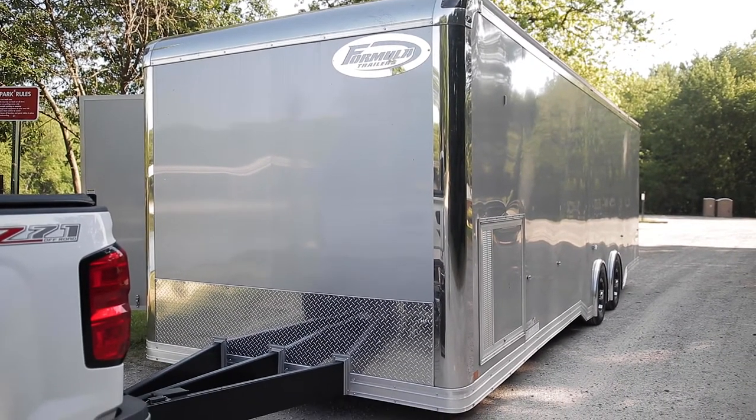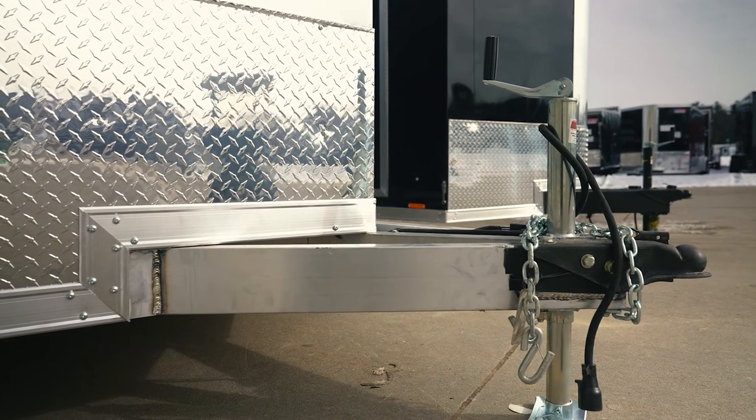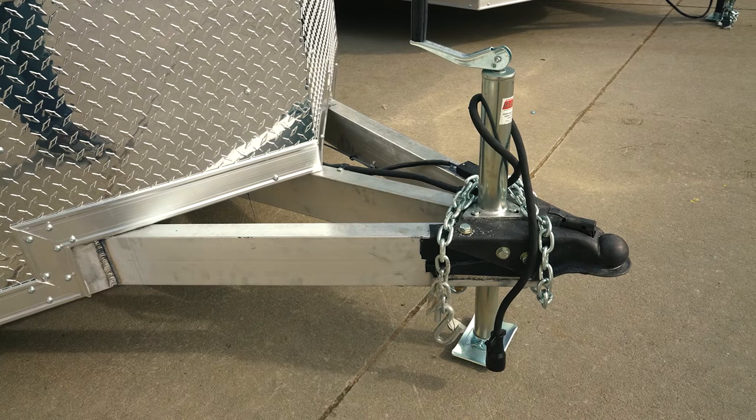We're talking about something that people ask about all the time: the difference between an aluminum and a steel trailer. They ask whether one has more options than the other, and whether you should be looking into one depending on what you're hauling. The first thing to notice is the tongue of the trailer — if it's painted black, it's a steel trailer, because steel has to be primed and painted for longevity. Aluminum does not need to be painted; it comes out as a mill finish and stays that way. So just look at the tongue — black means steel, aluminum color means aluminum.